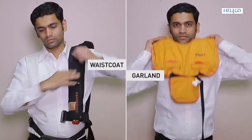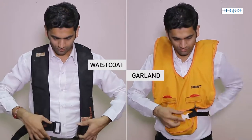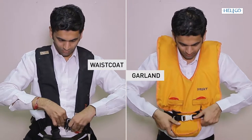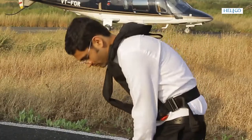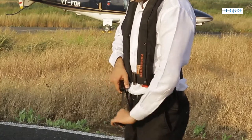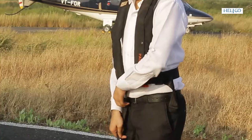Life jackets are worn either like a waistcoat or garland. Various chest or crotch securing straps are then snap clipped and tightened. If your life jacket in the aircraft is different from the one demonstrated here, an on-the-spot instruction will be imparted while embarking the helicopter.